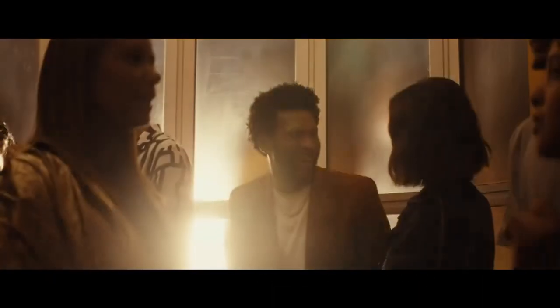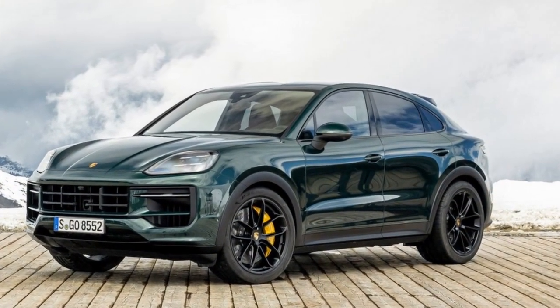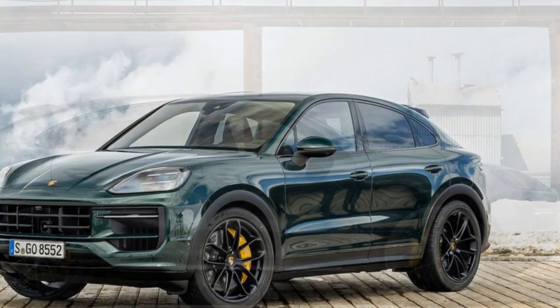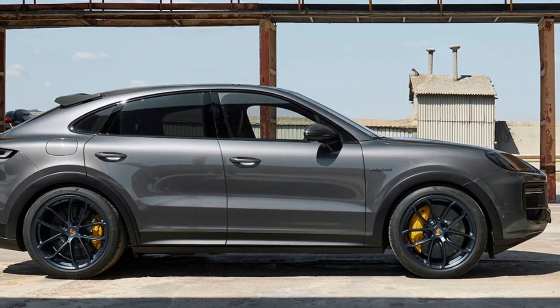Cons. Con 1: High price tag. As expected from a high-performance luxury vehicle, the Cayenne Turbo GT Coupe comes with a steep price, and it may not be within the budget of many potential buyers. Con 2: Fuel economy. The powerful V8 engine consumes fuel at a relatively high rate. Fuel efficiency is not a strong suit, and owners should be prepared for higher operating costs.